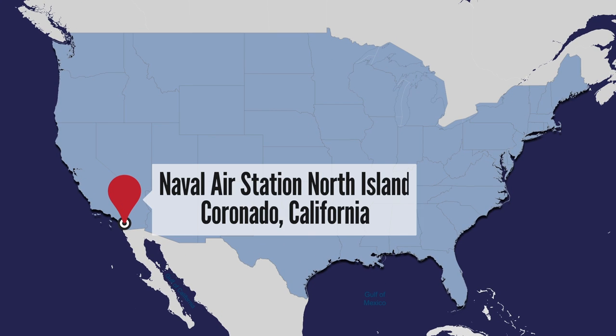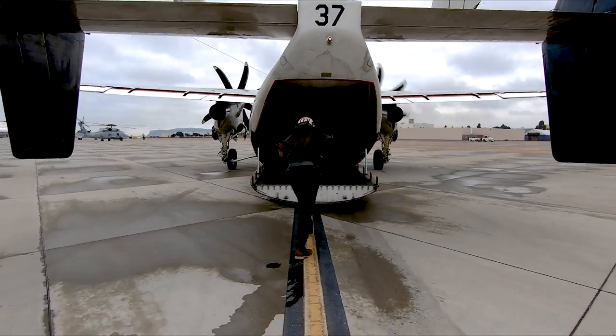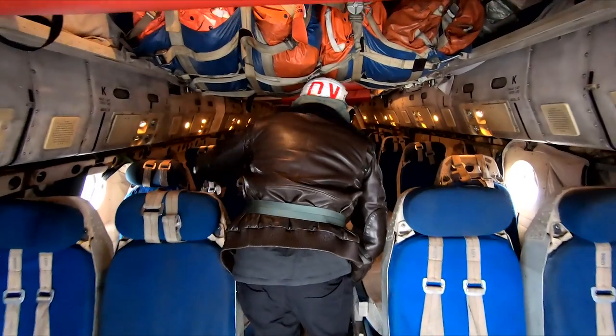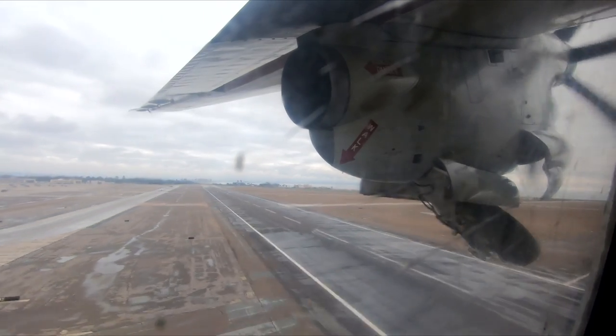Our journey started at the North Island Naval Base in Coronado, California, where we were first briefed. With our briefing complete, we boarded a COD. It's designed to ferry people, cargo, and mail to and from aircraft carriers. The COD is not exactly glamorous, but it gets the job done.